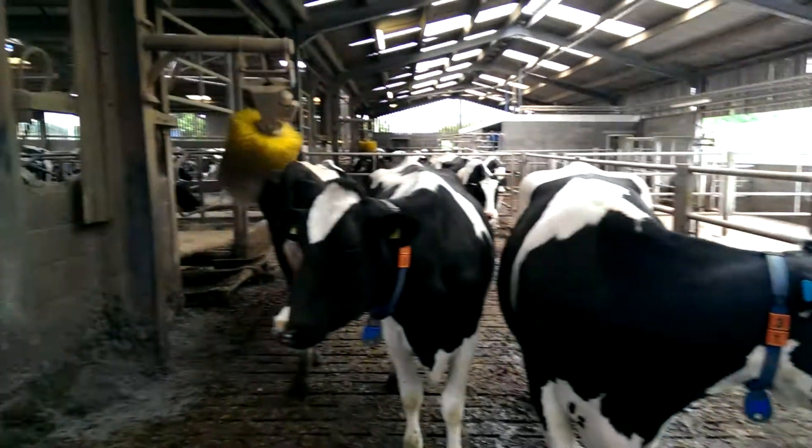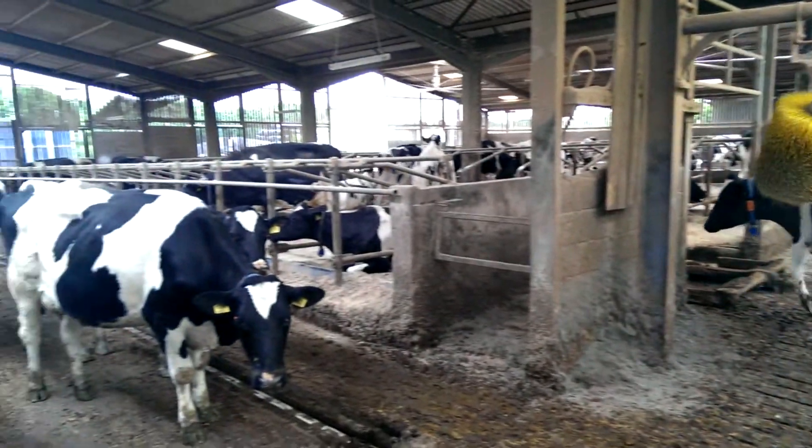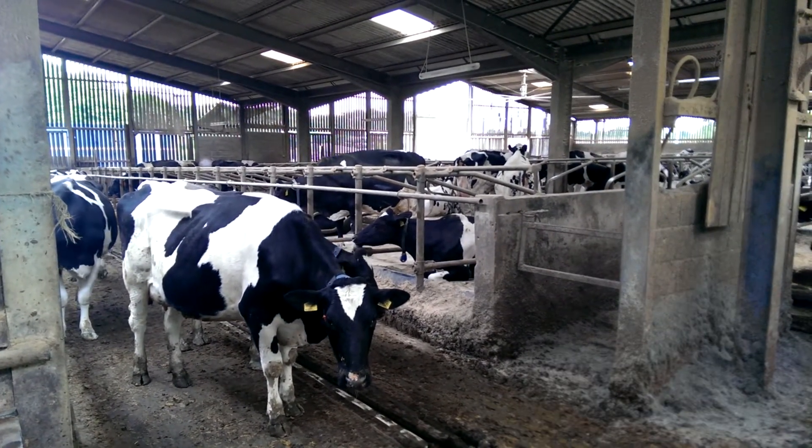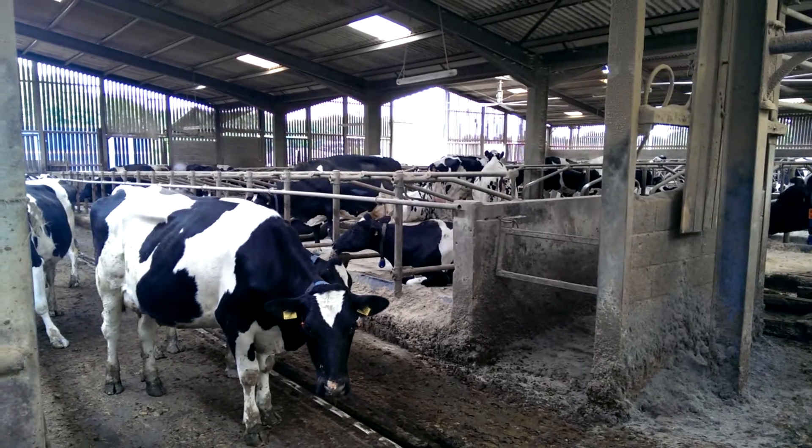This herd is an 11,500 litre herd with 44% of the cows getting pregnant within 100 days. Truly fantastic performance and this is all down to good cow comfort.